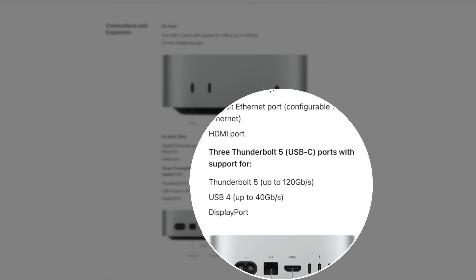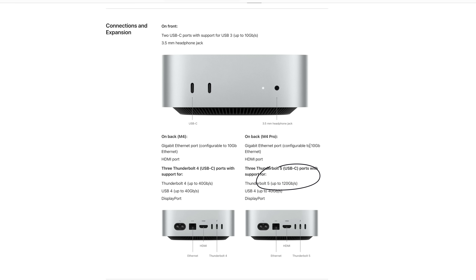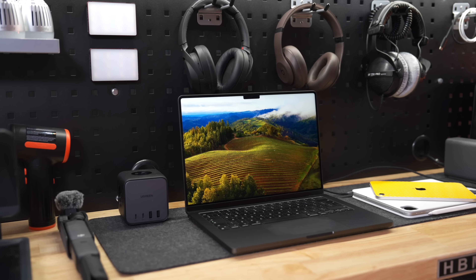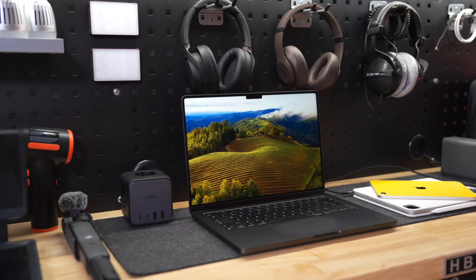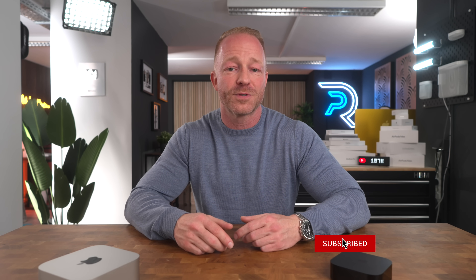The M4 Pro model comes with three Thunderbolt 5 ports instead of Thunderbolt 4, with even crazier speeds — up to three times faster, meaning 120 gigabits per second, which is absolutely insane. I also ordered the fully specced-out M4 Pro Mac Mini, which I believe might actually be powerful enough to replace my fully specced-out M3 Max MacBook Pro that cost me at least twice as much. I'm really looking forward to putting that machine to the test — hit that subscribe button if you want to follow along for those videos.